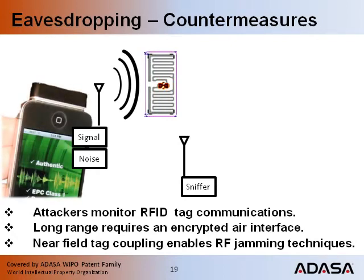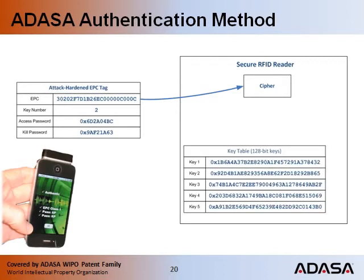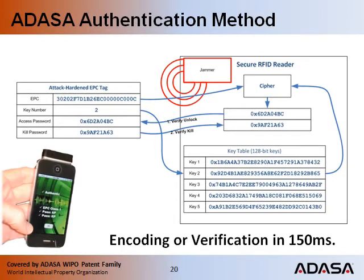This is how a consumer uses a smartphone to authenticate a document or an item. Smartphones will be widely used as RFID authenticators. Start by reading the EPC identifier, which is public — this is input into an AES-128 cipher. A key number points into a key table; here, key number 2 is used by the cipher to regenerate the tag's original passwords. The access password is used to unlock the tag to prove its authenticity. An optional second step uses the kill password for even higher levels of confidence. An RF jammer prevents interception of the tag's cover codes. All in all, these security operations each require only 150 milliseconds.